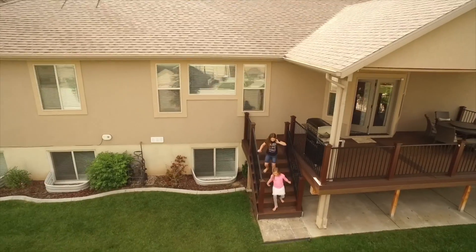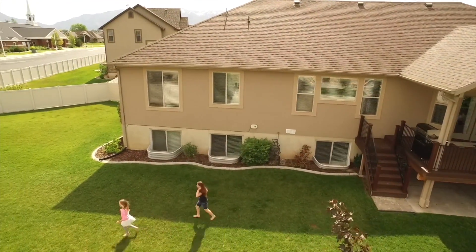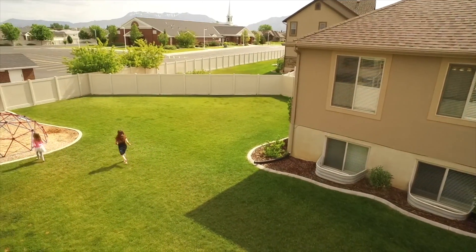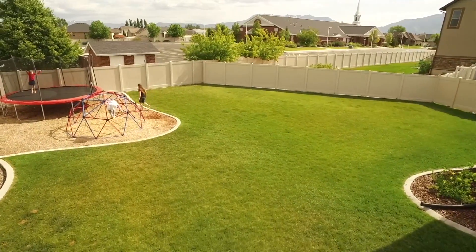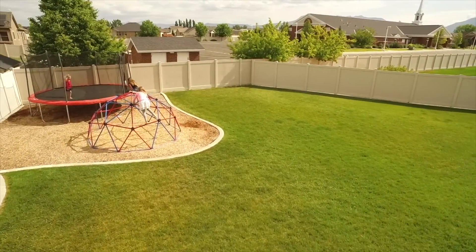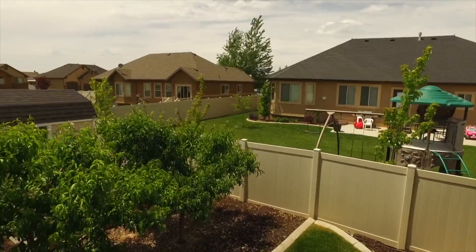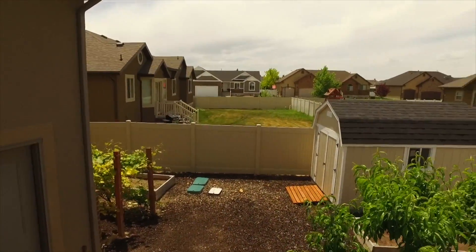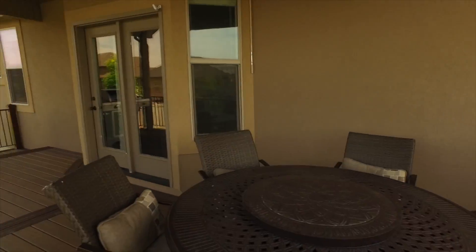Look at all the space you have. You have a fully fenced backyard with lots of room for kids, pets, and gatherings. It's all fully landscaped and beautiful. And your gardener is going to be happy too because we have peach trees and grapevines and a large shed to keep tools in. This is really going to be your backyard paradise.